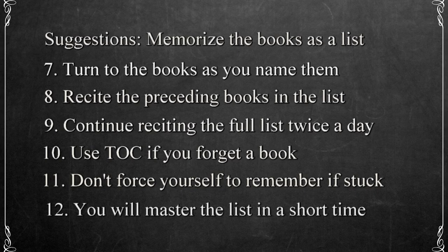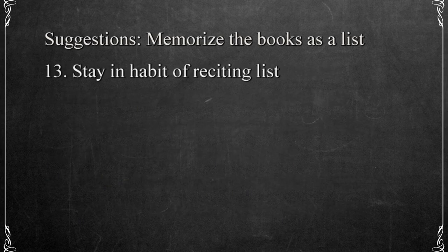If you follow these steps on a daily basis, you'll have mastered the list in a short time and be able to turn to any book you want to quickly. Stay in the habit of reciting the complete list of books at least once or twice a week to make sure you haven't forgotten them. That'll keep your skill fresh.